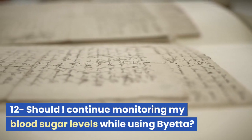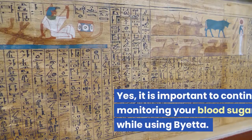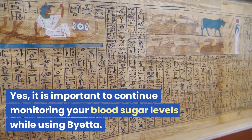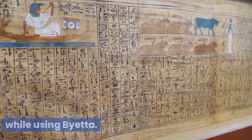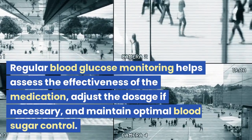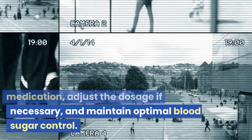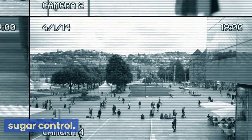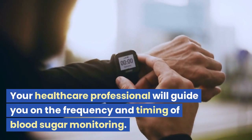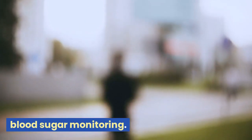Should I continue monitoring my blood sugar levels while using Bieta? Yes, it is important to continue monitoring your blood sugar levels while using Bieta. Regular blood glucose monitoring helps assess the effectiveness of the medication, adjust the dosage if necessary, and maintain optimal blood sugar control. Your healthcare professional will guide you on the frequency and timing of blood sugar monitoring.